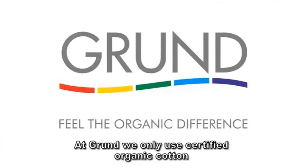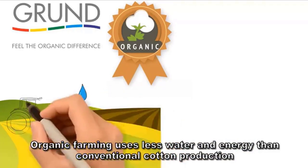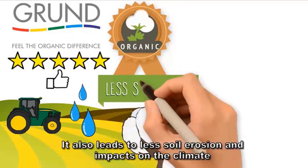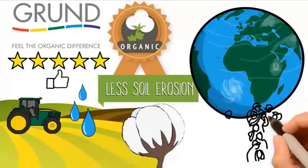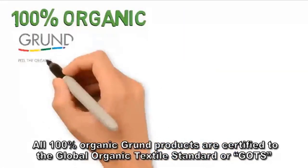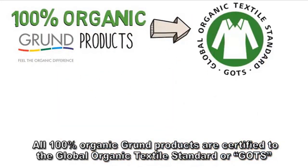At Grund, we only use certified organic cotton. Organic farming uses less water and energy than conventional cotton production. It also leads to less soil erosion and impacts on the climate, making organic safer for everyone. All 100% organic Grund products are certified to the Global Organic Textile Standard, or GOTS.